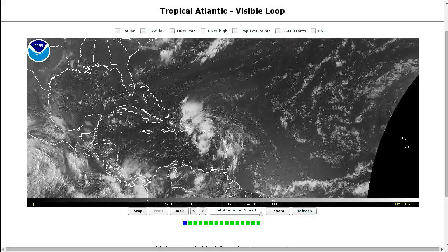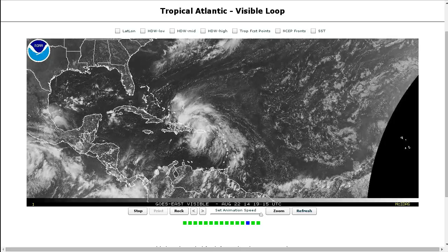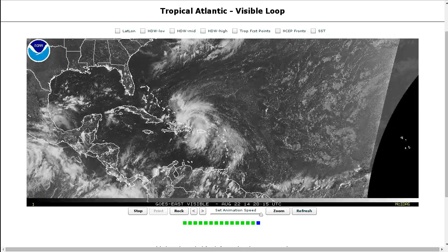Hi, you've clicked onto today's Tropical Tidbit for Friday, August 22nd. The thoughts expressed in this video are mine alone, and in making decisions, please always consult the National Hurricane Center and National Weather Service, not me.